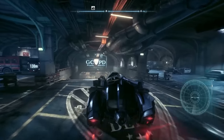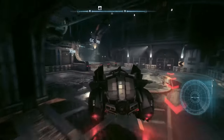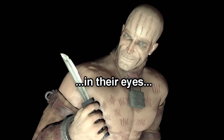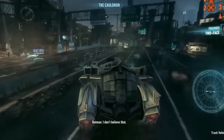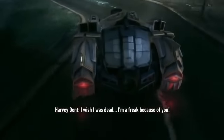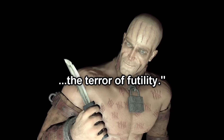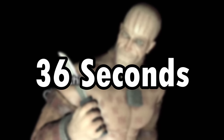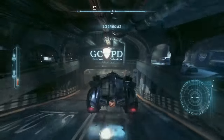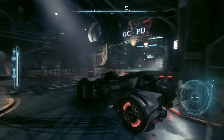After defeating him, Batman would have obviously brought Zsasz to the GCPD using the Batmobile. Some of Zsasz's cut dialogue was meant to be used for this Batmobile ride, similar to how all the other characters you bring in have a conversation with Batman on their ride to GCPD as well. Zsasz's cut dialogue for this ride is exactly 36 seconds long, and the time it takes to get from Panessa Studios to the GCPD is also 36 seconds long.